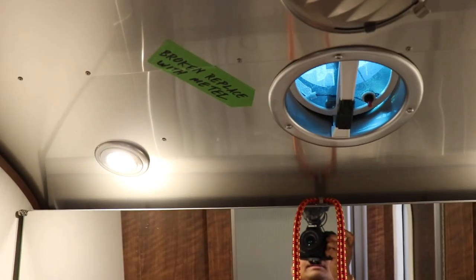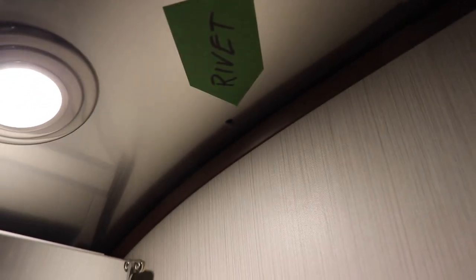Up here where the vent is — I pulled it down too hard and it cracked. This thing should be metal so it doesn't break. A rivet fell off over here.